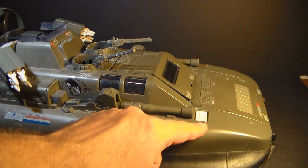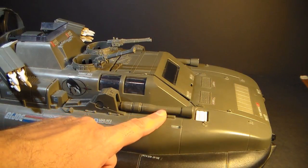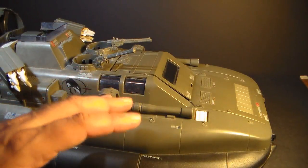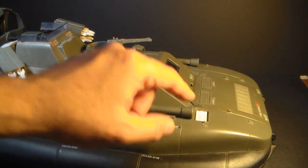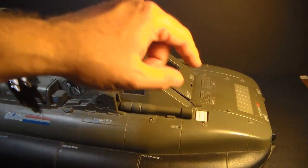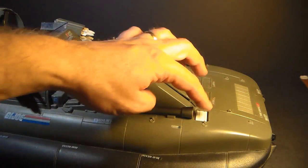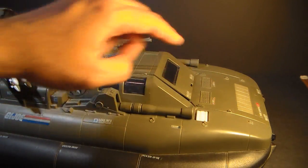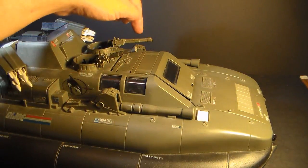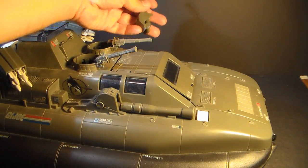Here we have the button that operates the spring-loaded sled, and on either side we have 105-millimeter Pounder cannons — these are really huge, like tank cannons. They have a separate cap on the end that is often missing. They do elevate a little bit but do not traverse. They're held in by these pieces, and the tabs on those pieces can tend to break or wear down, so they'll just pop out.